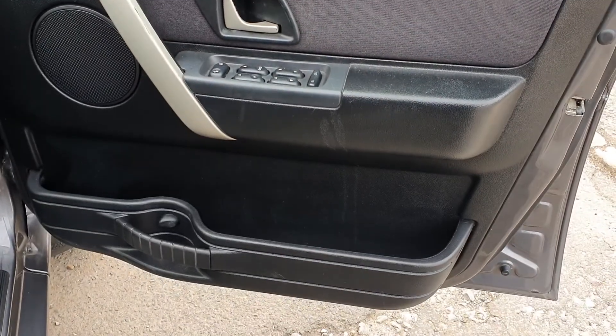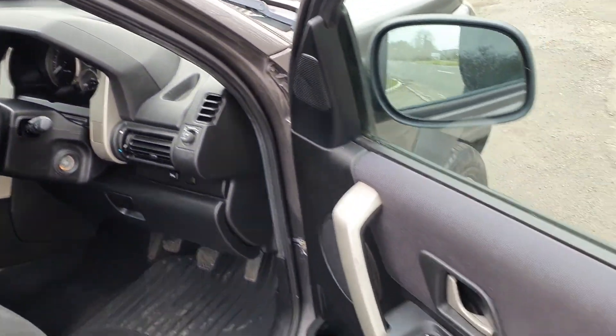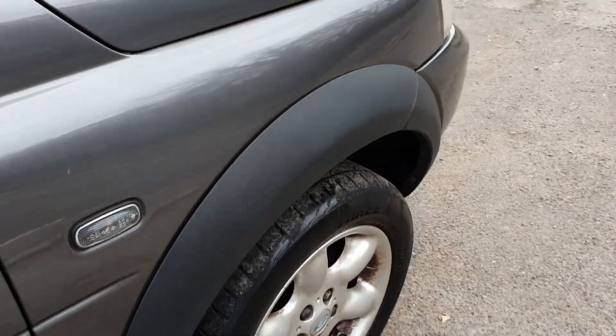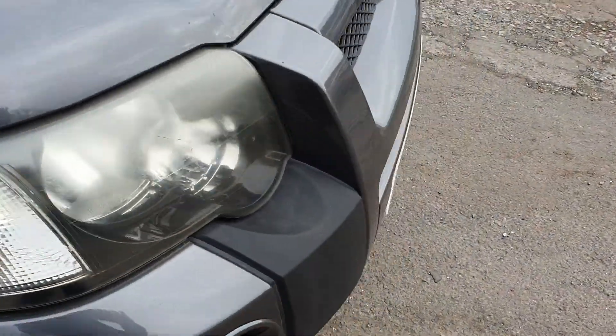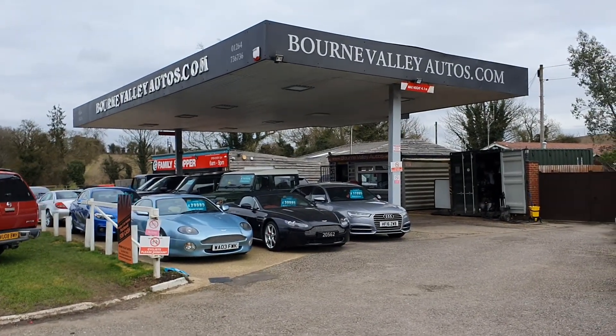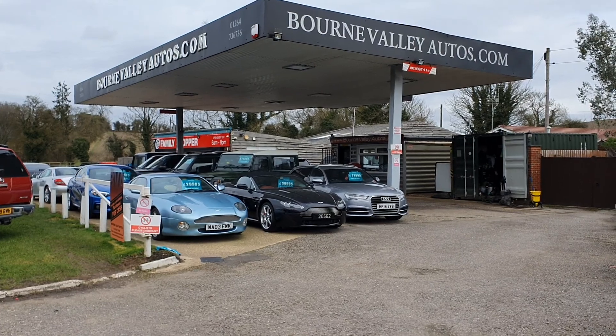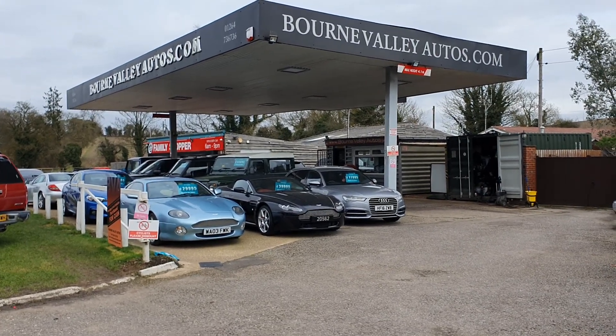Even the driver's door card is in good order. OK, BourneValleyAutos.com — take care, be safe, we hope to see you soon. Do check out the reviews on the website. BourneValleyAutos.com. Bye.